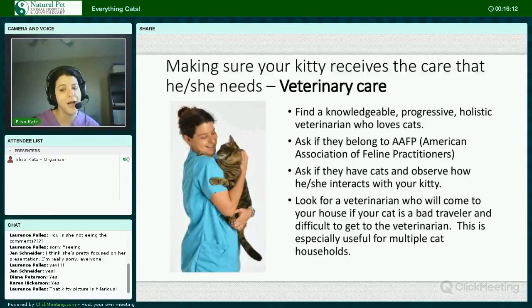Look for a veterinarian who will come to your house if your cat is a bad traveler and difficult to get to the clinic. This is especially useful for multiple cat households. We do offer this service at Natural Pet — we went to one client's house and saw eight cats that day in one visit.